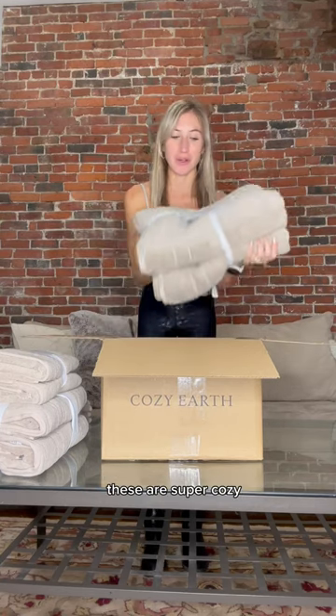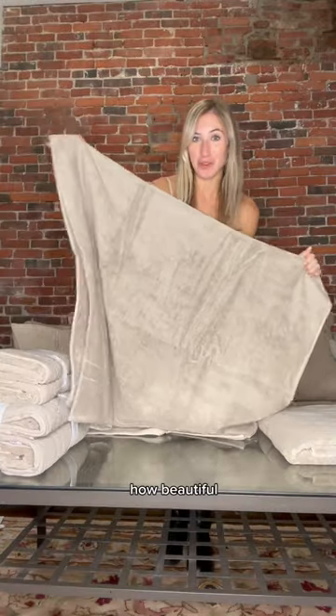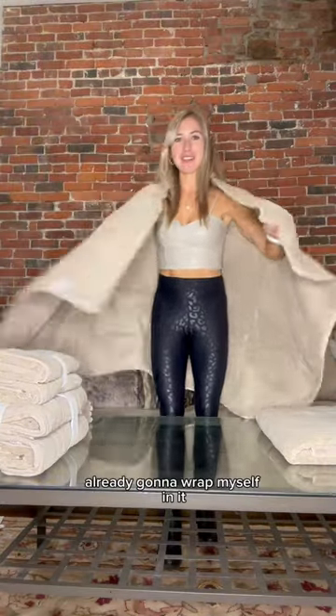These are super cozy. Let's open them. Wow, look at this material. Oh, beautiful — it is massive. I need to wrap myself in it. I love it.